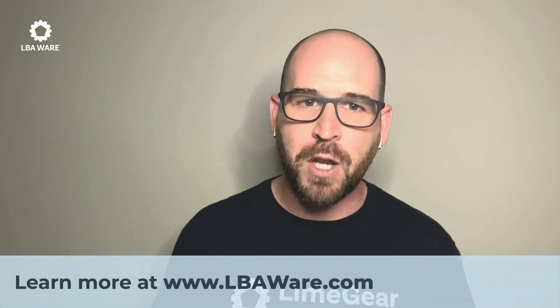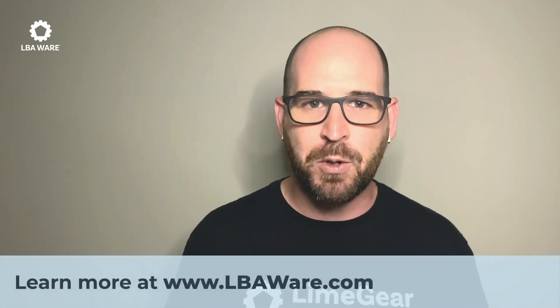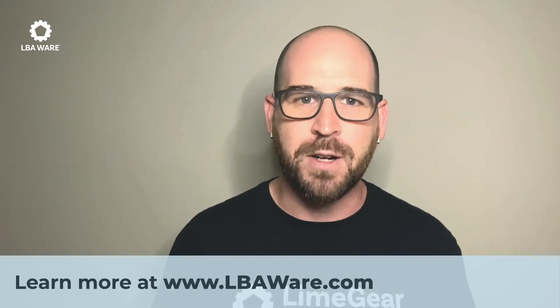We're just scratching the surface of what Limegear is capable of. If you want to learn more and see all that it has to offer, schedule a demo with me today at LBAware.com.